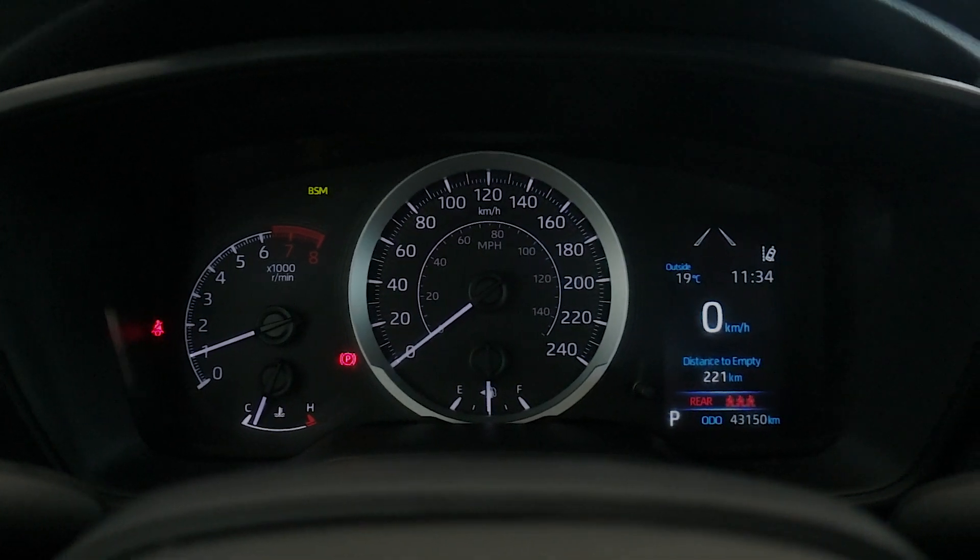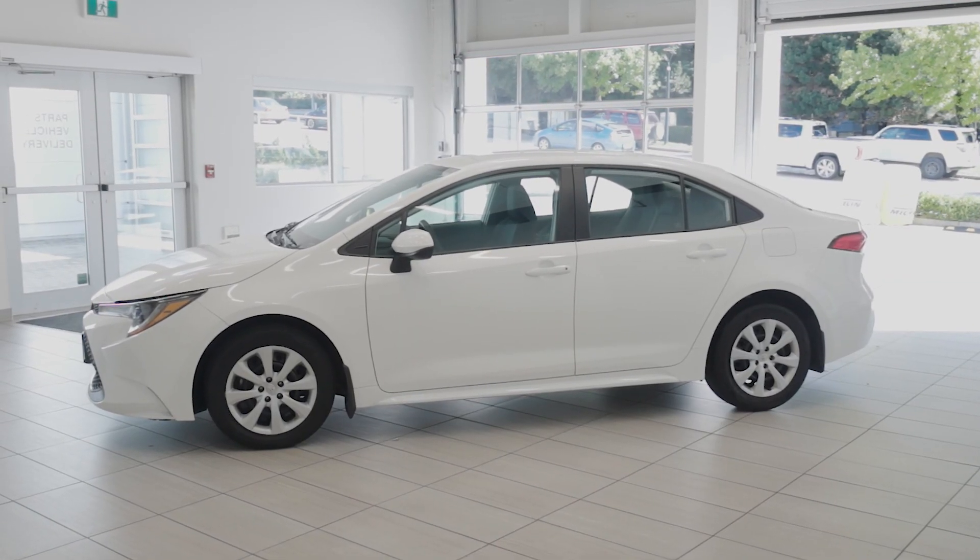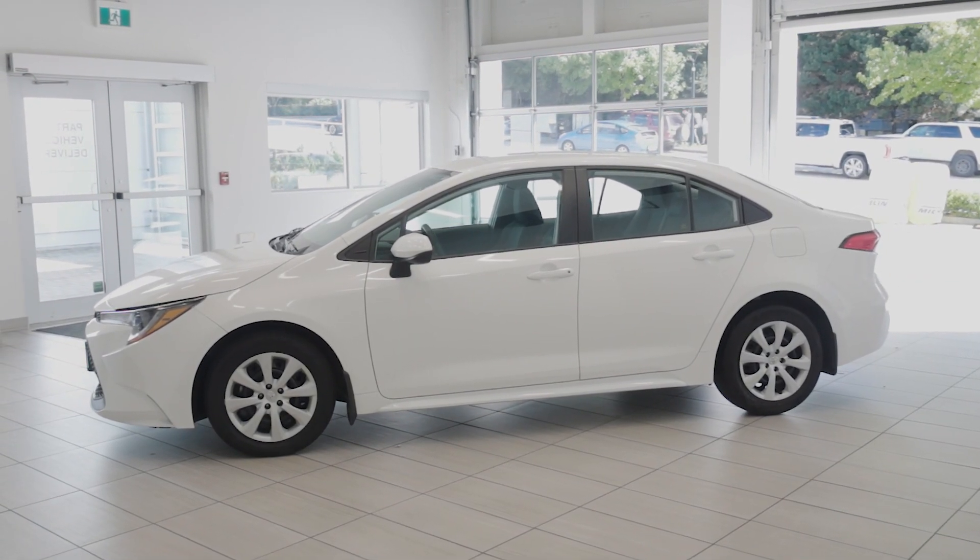Experience the perfect combination of reliability and efficiency with this 2021 Toyota Corolla LE. Visit Destination Honda Burnaby today and come check it out.